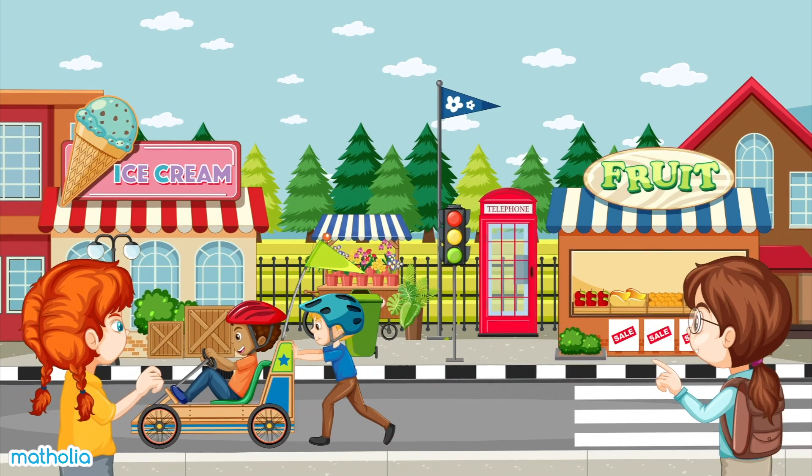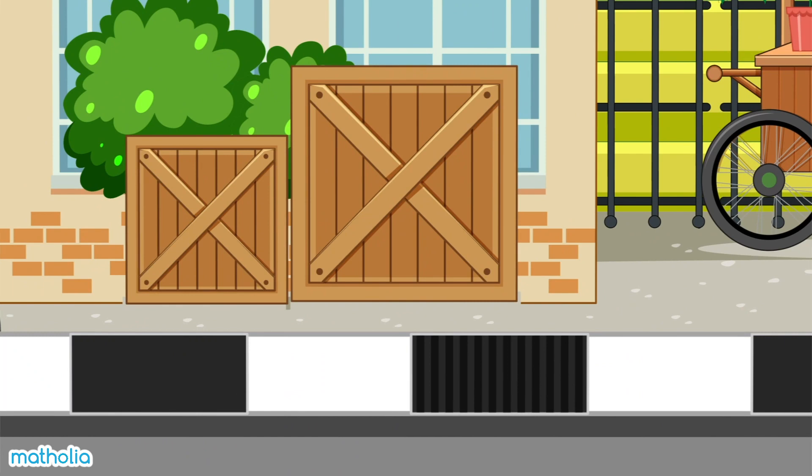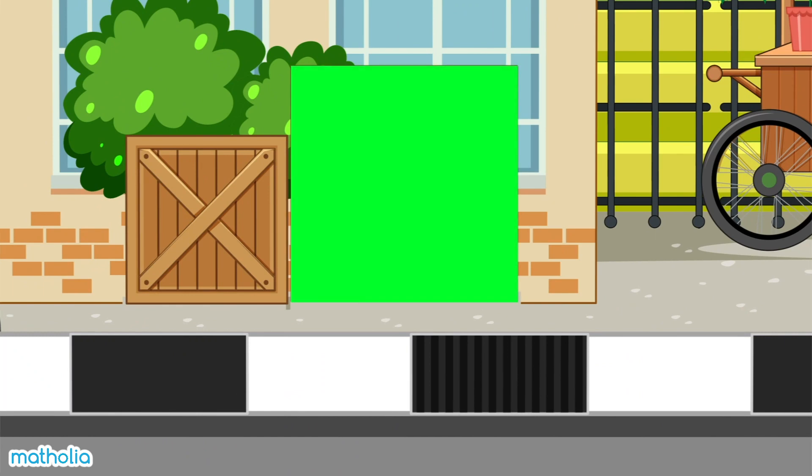Look at the box over there. What shape is it? That's right, it's a square.